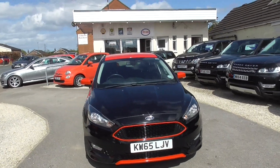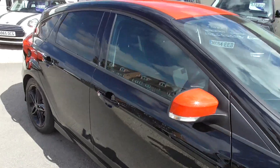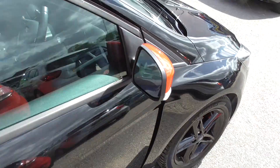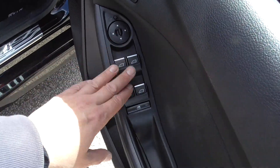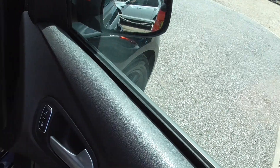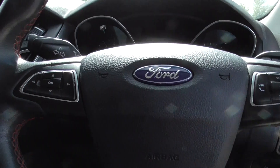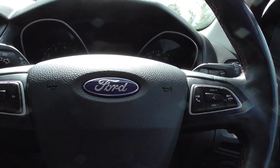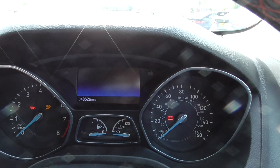Looks really nice with that black and red contrast. So there we've got electric windows, foldable door mirrors, and electrically operated door mirrors. Multifunctional steering wheel, 48,526 on the clock at the moment.